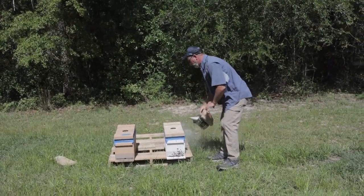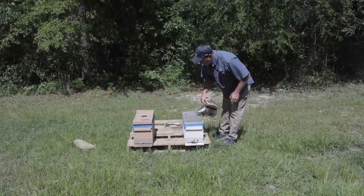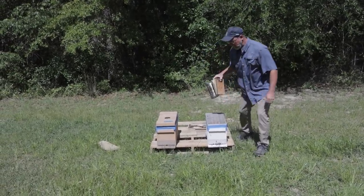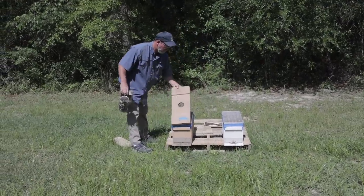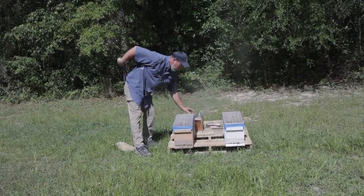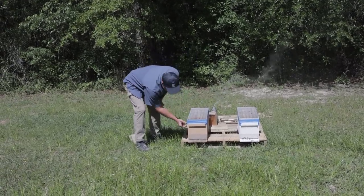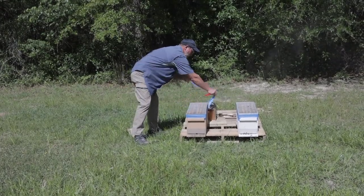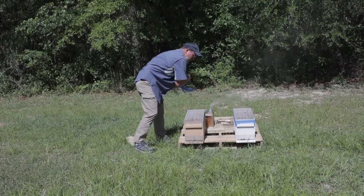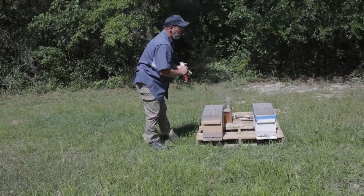I'm just basically wanting to pull all this mesh off. You're brave, Sam. Right now they're not really concerned about me. I'll pull this one off too. So how soon should we set up a full hive from getting these nucs? I would say no more than a week or so.